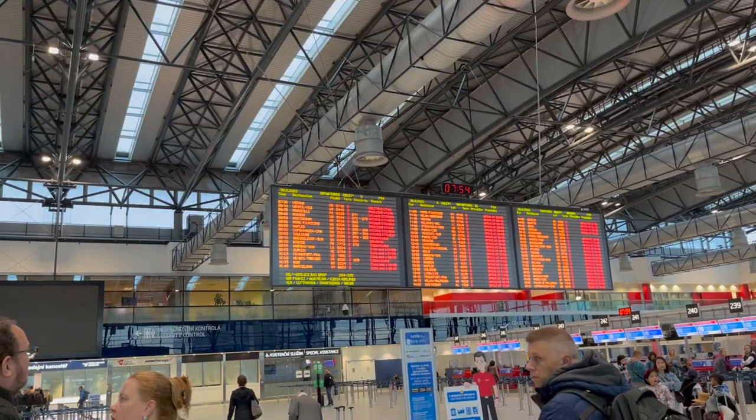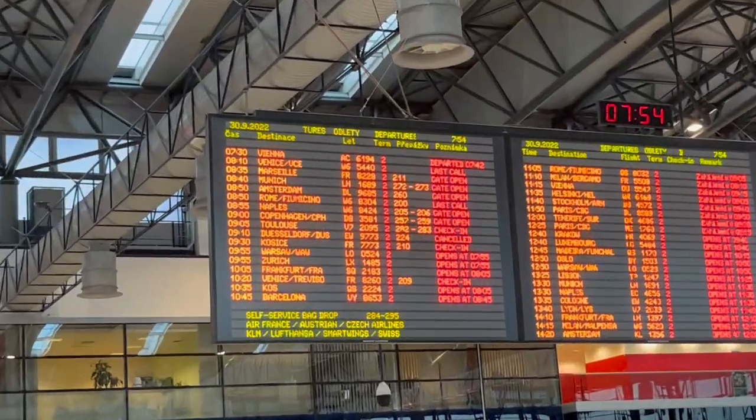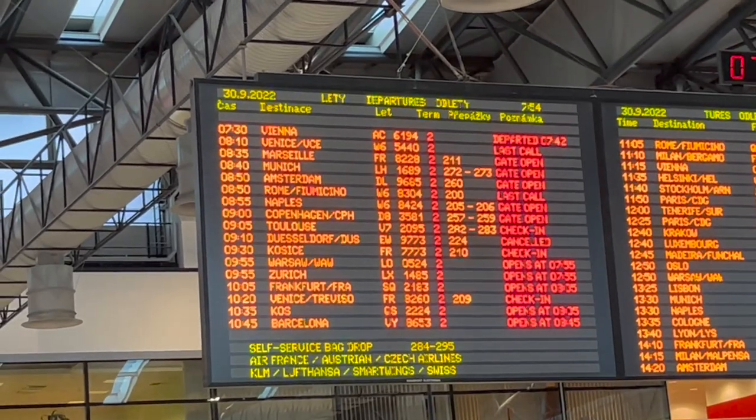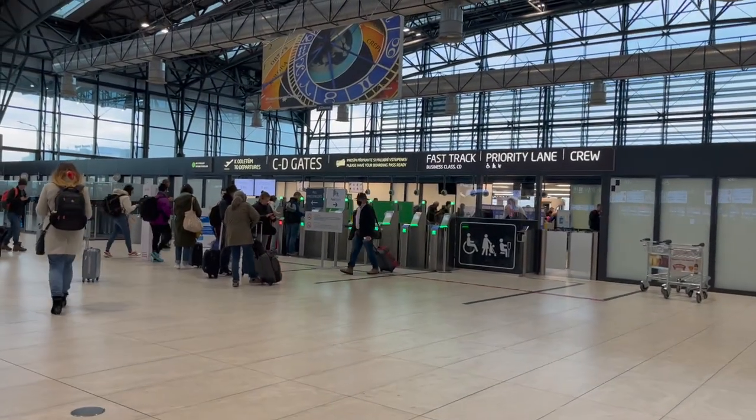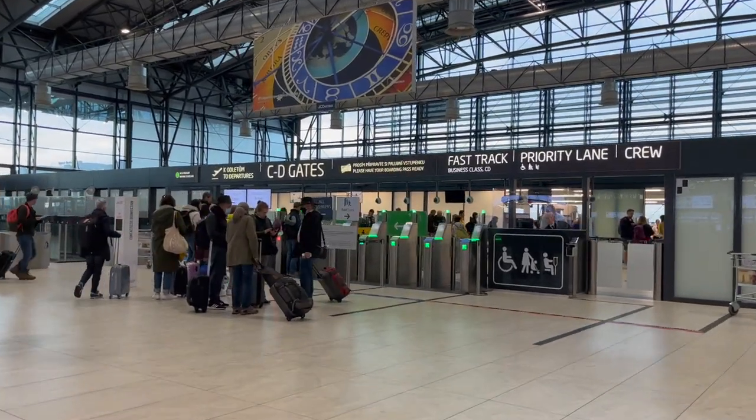As with most flights out of Prague Airport, I headed to Terminal 2. The departure hall here is massive, modern, and spacious. After dropping off our luggage — Ryanair does online check-in — I went through security.